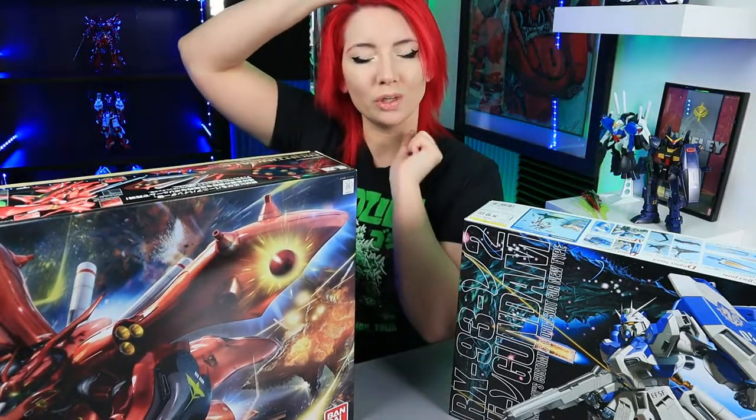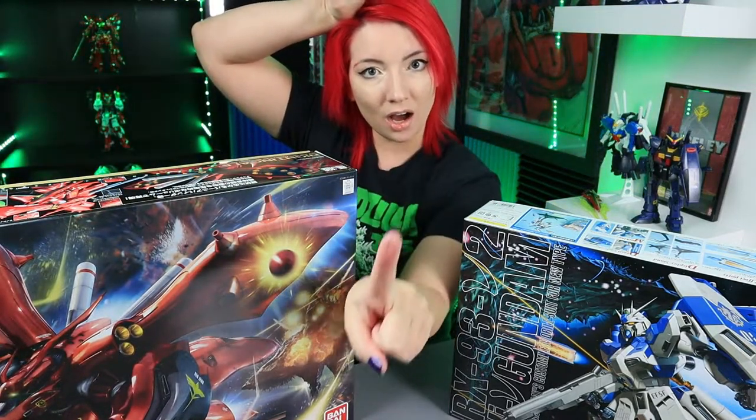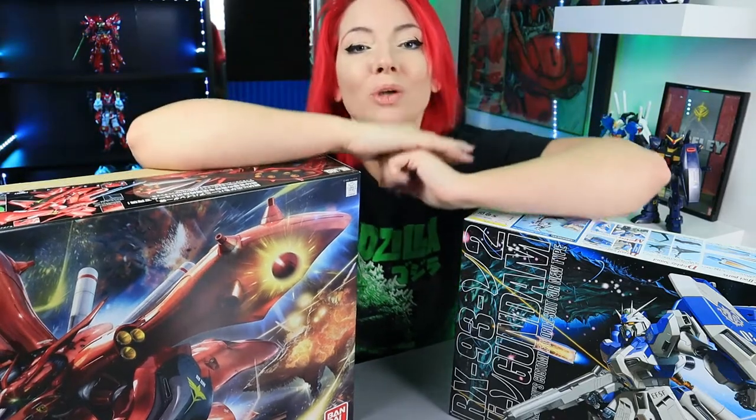What is up, guys? Welcome back to Hobby Vault. My name is Skylar. Welcome to day one of Mobile Suit Mess. I am so excited to be doing 31 days of uploads.